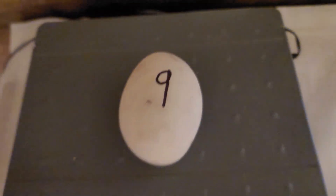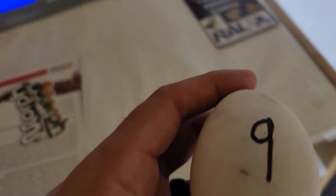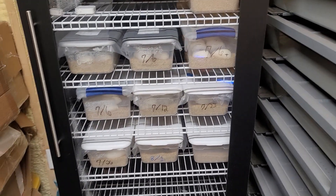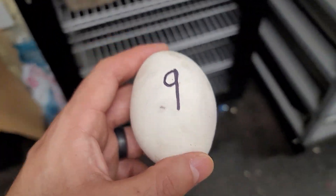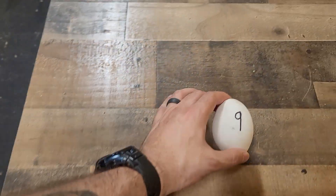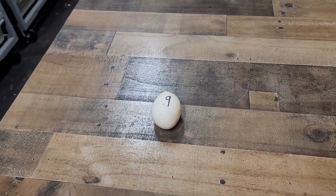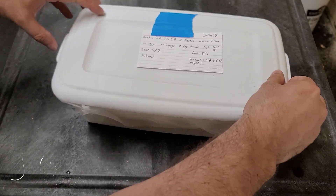Hey everybody, I just came in to check on her — it's about 8 p.m. and she had laid one more egg. Here's number nine — looks good, and a whopping 116 grams, so another big one. We're going to get it put in the incubator with the rest of the clutch. It does look like she's got one more in her, so we're going to give her some more rest and hope she lays that last one overnight. We'll keep you updated.